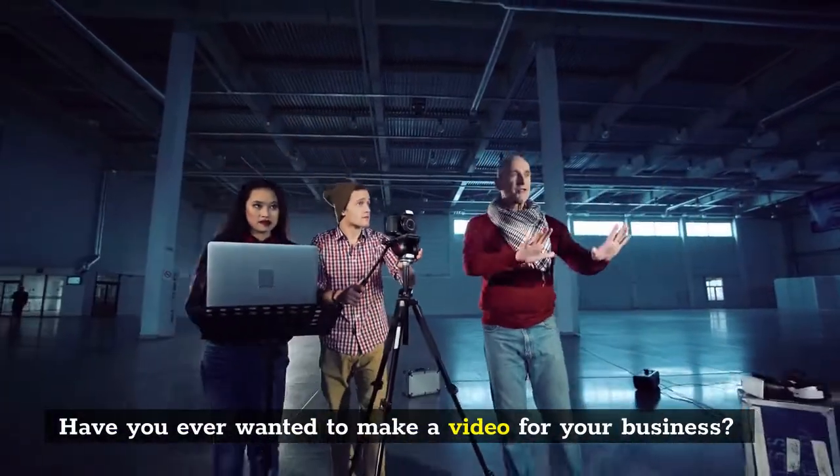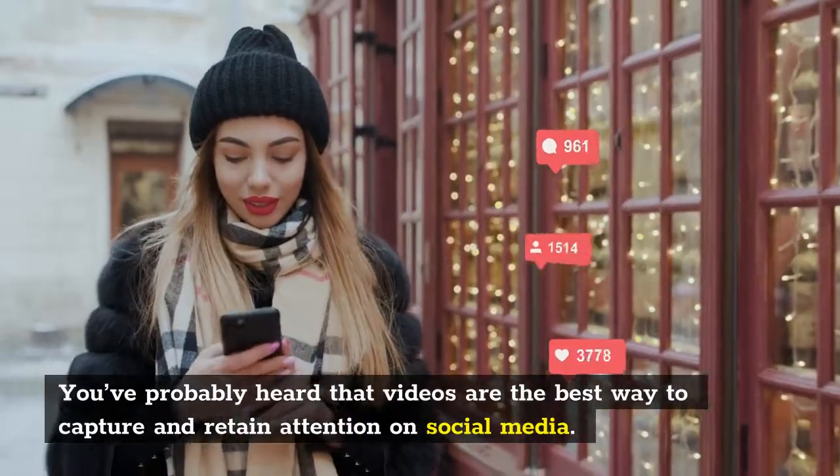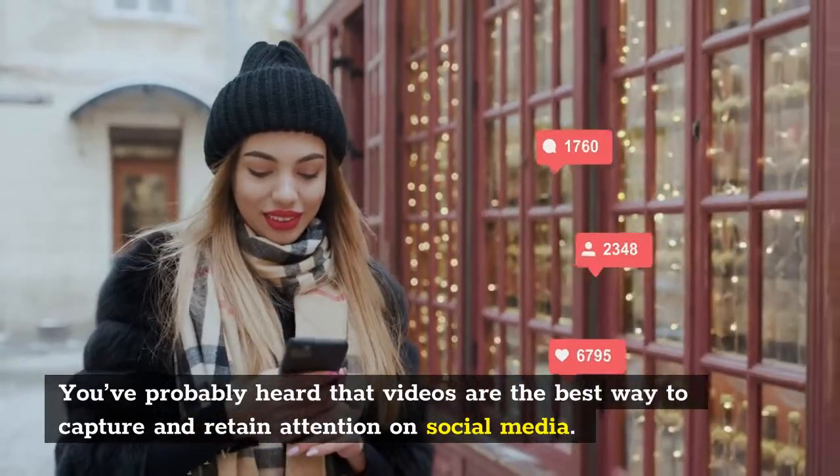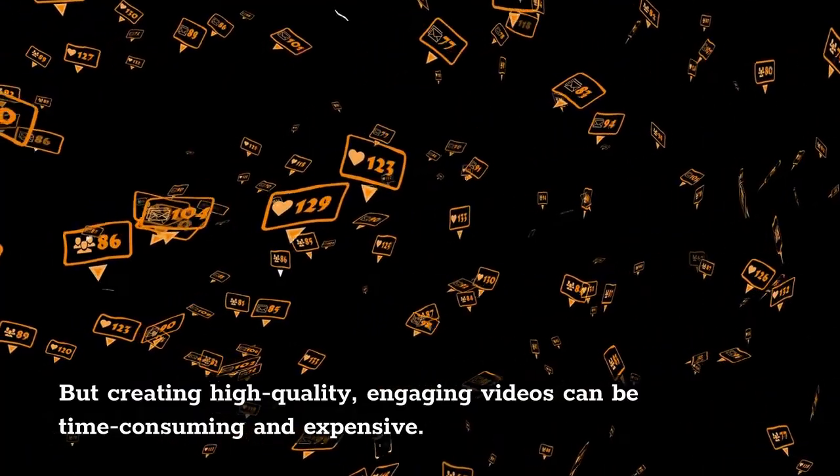Have you ever wanted to make a video for your business? You've probably heard that videos are the best way to capture and retain attention on social media. But creating high-quality, engaging videos can be time-consuming and expensive.